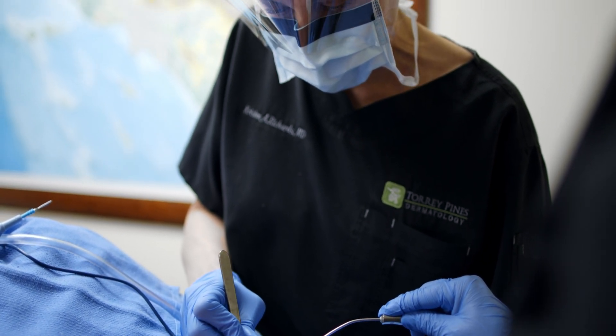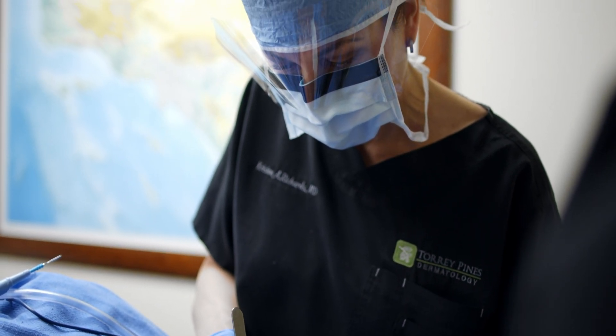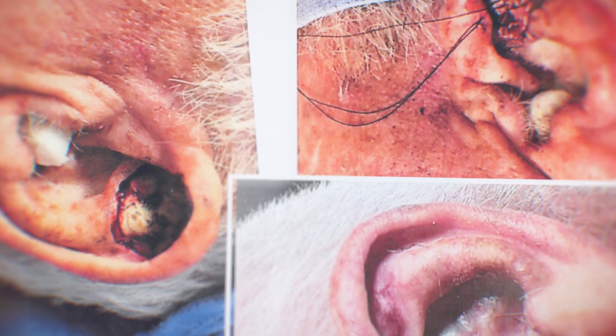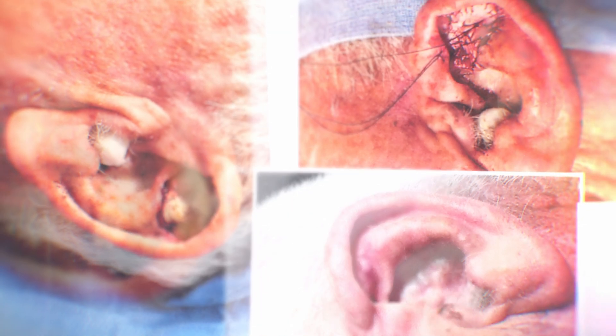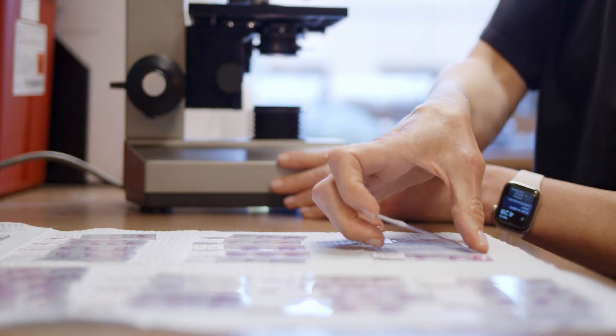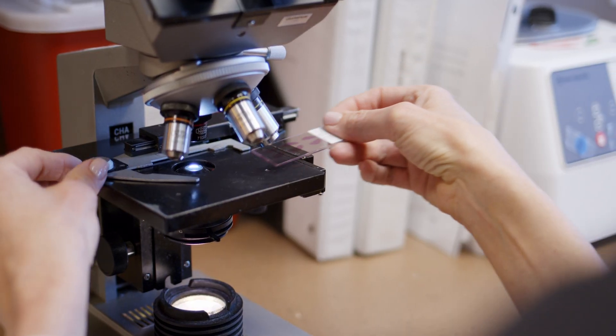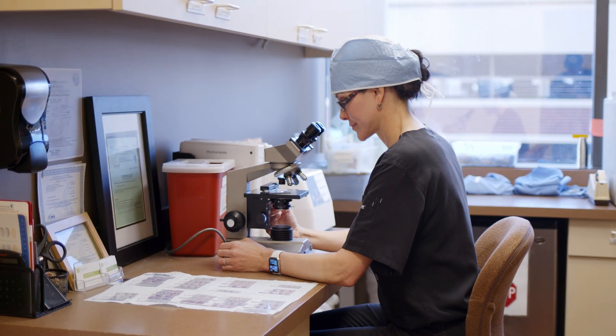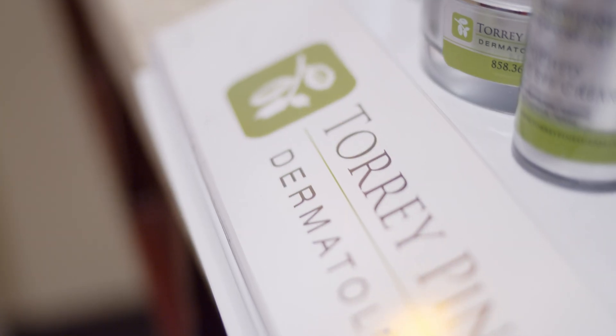The advantage to going to a fellowship-trained Mohs surgeon is that after creating a defect in the skin, we are trained to restore the patient to their natural pre-surgery appearance. For all your skin cancer needs, we hope that you'll call us at Torrey Pines Dermatology and Laser Center and ensure that you're treated by a fellowship-trained Mohs surgeon with extensive training and extremely high standards.